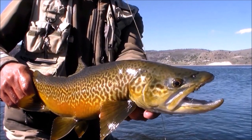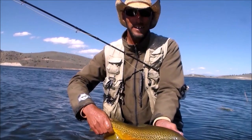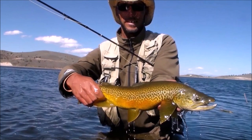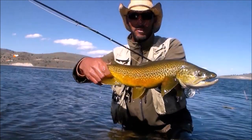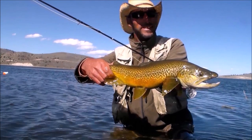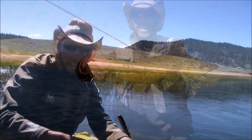Now let's answer the question: what is a tiger trout? A tiger trout is a hybrid from two other trout species. Very rarely do they occur in nature. All of the tiger trout in Panguitch Lake have been produced by hatcheries.